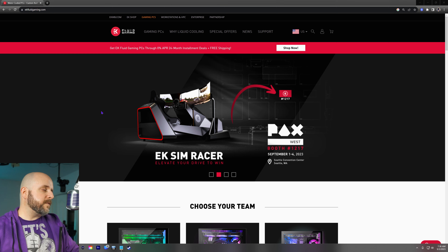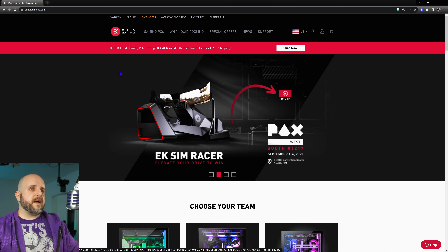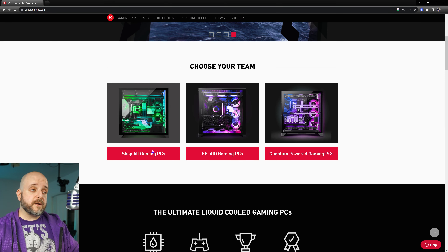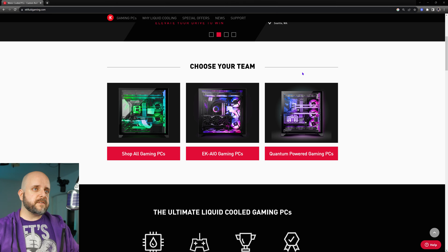Now, taking a look here, we're on the EK Fluid Gaming website. It's kind of weird to do an episode focused on just one SI, but I have done this before and it makes sense since I'm going to be looking at one of their systems. I like EK Fluid Gaming's website — it's nice, simple, to the point. Under the scrolling marquee you can choose: all gaming PCs, ones with AIOs, or a quantum-powered fully liquid-cooled system.